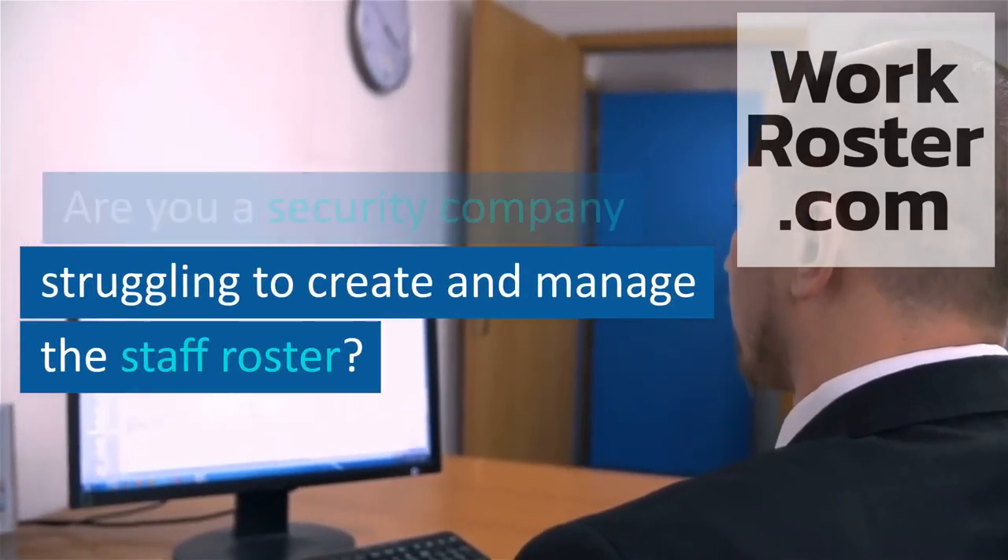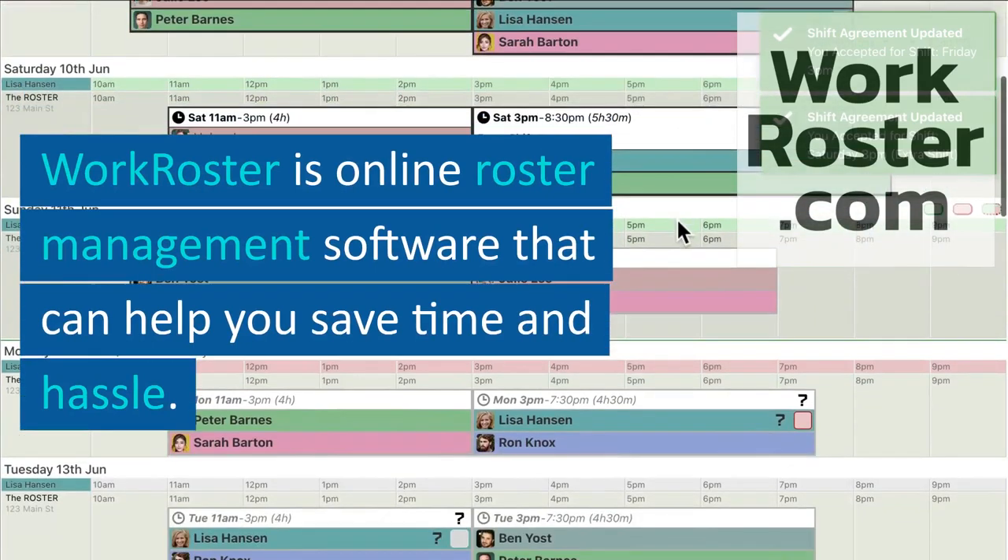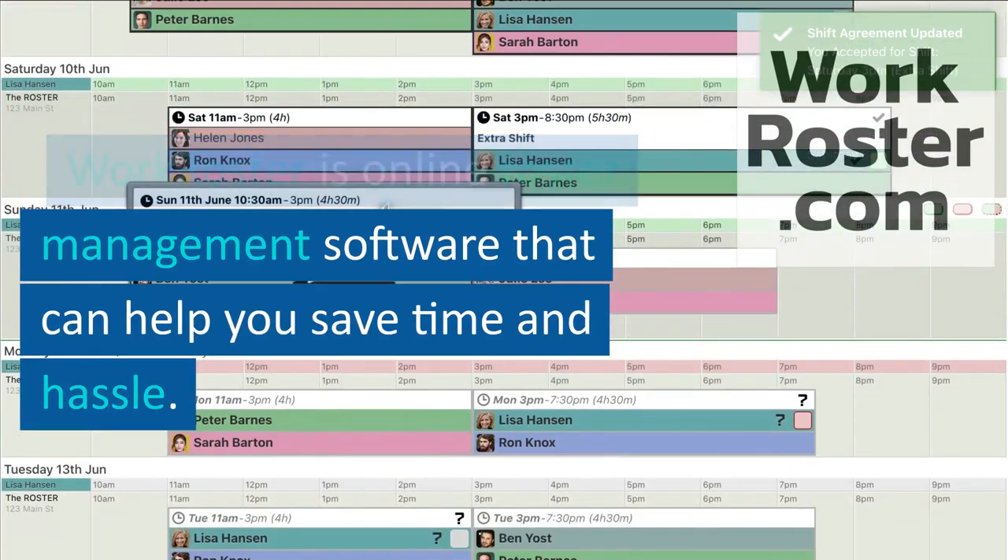Are you a security company struggling to create and manage the staff roster? WorkRoster is online roster management software that can help you save time and hassle.